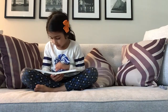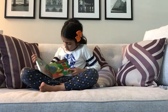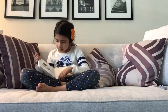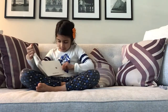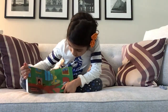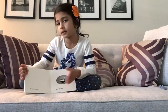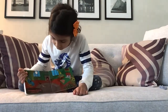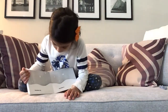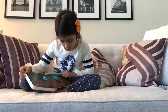Good night kittens and good night mittens. Good night clocks and good night socks. Good night little house. And good night mouse. And good night comb. And good night brush. Good night nobody. Good night mush. And good night to the old lady whispering hush. Good night stars. Good night air. The night noises everywhere.